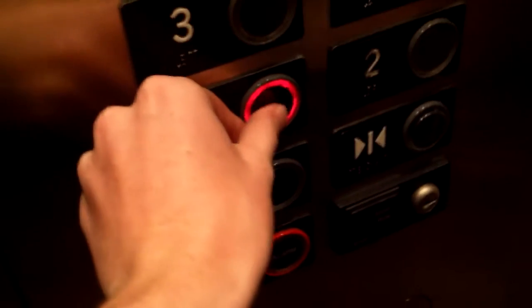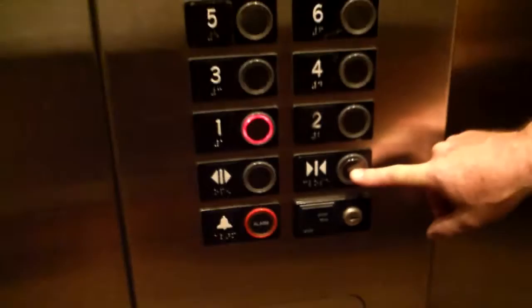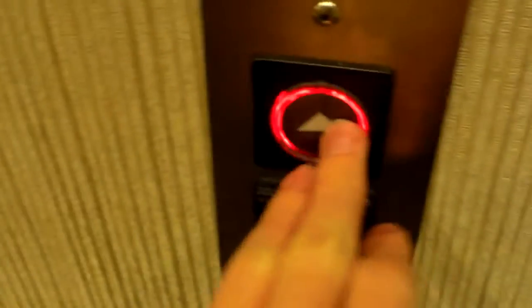This one's the original U.S. button. This is ThyssenKrupp. We'll get a look at the fixtures quick. Here's the phone — phone door won't open. There's the fixtures. Here's the call cancel. That's the original one there. You can tell it's original. And there's the indicator. Anyways, this is also original.